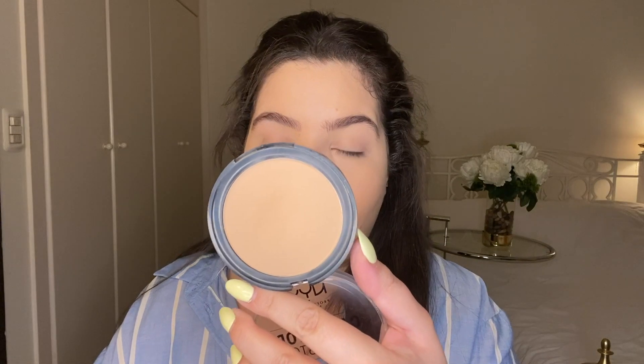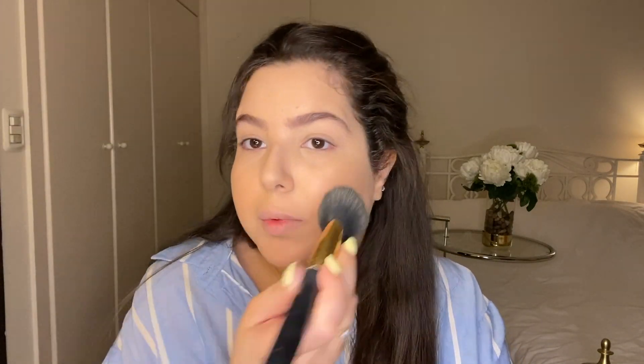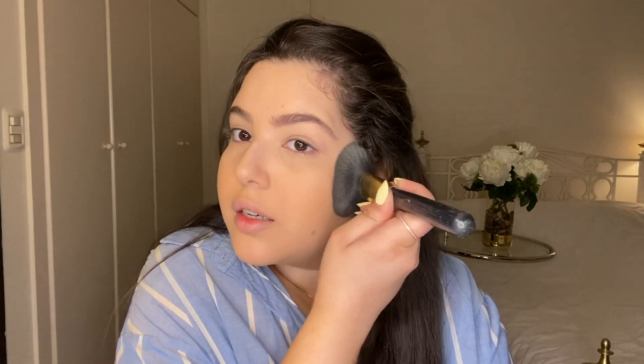To set my face I'm using the NYX Can't Stop Won't Stop powder foundation, patting that all over the rest of my face without getting too close to my under eyes because I've already applied powder there and we don't want that to get too powdery.